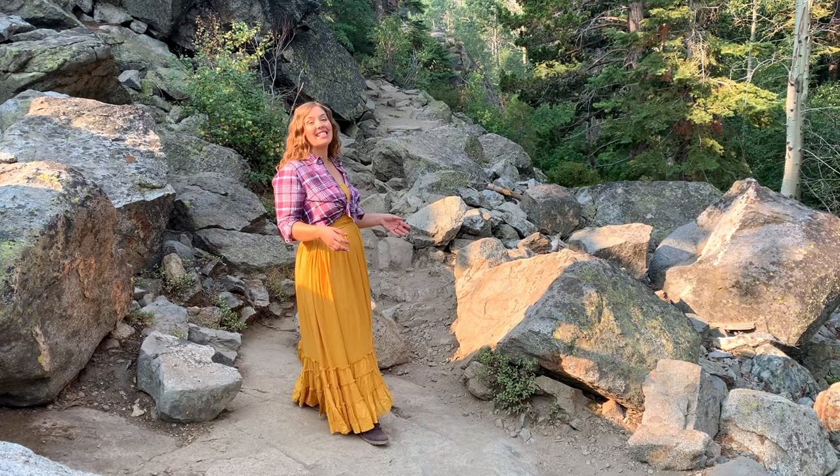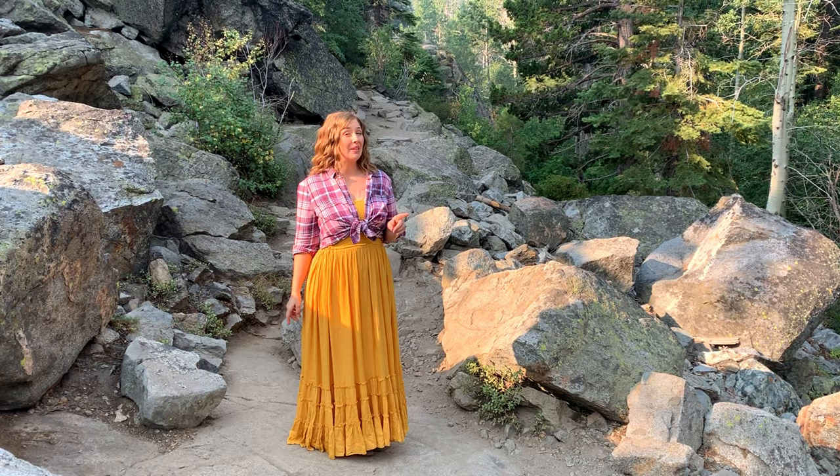This is a great, fun trail in Tahoe, but you want to watch for the weather, because it would be dangerous to be working through all this granite when it's wet and slippery.